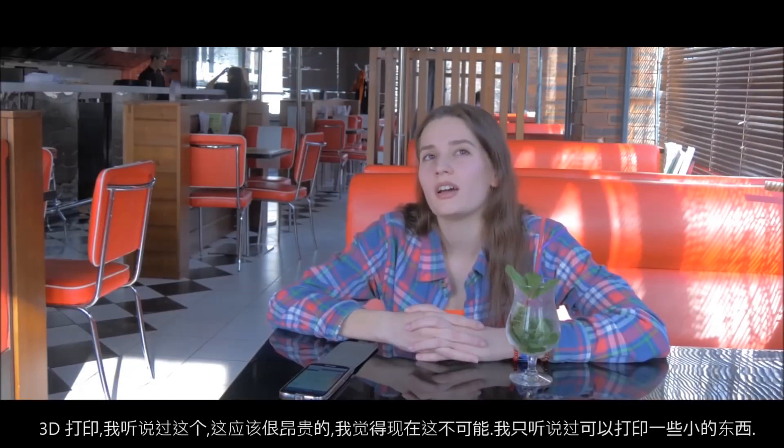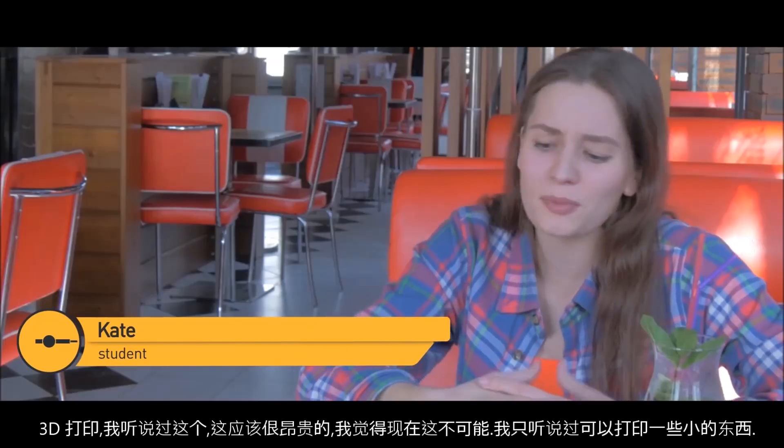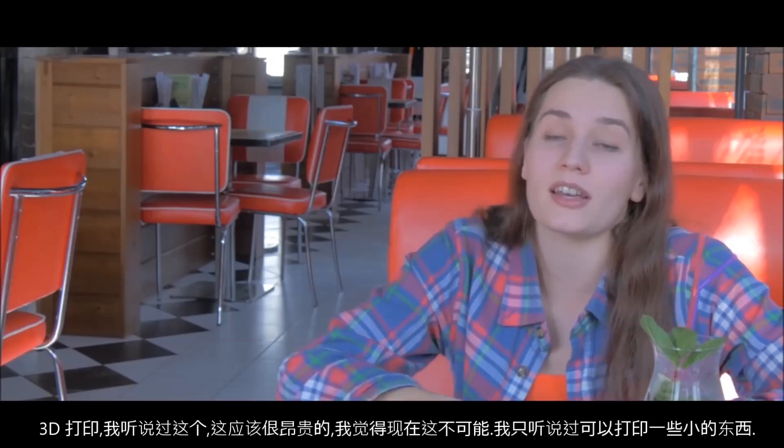APIS Core 3D printing? I think I've heard about it. But it must be so expensive. I don't think it's possible right now. I've heard that you can make some stuff, some little stuff.